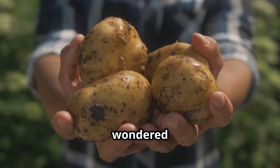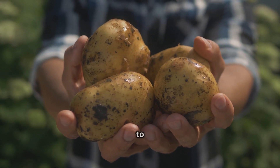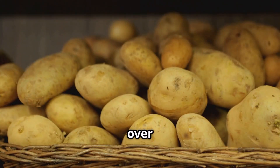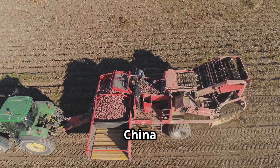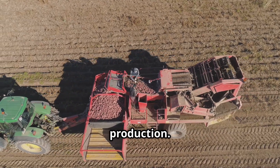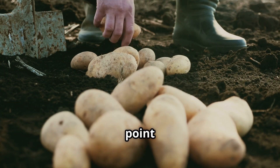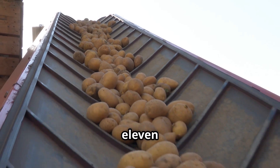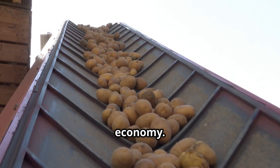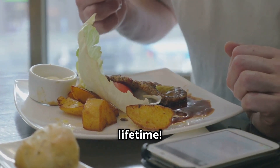Have you ever wondered how potatoes, one of the world's most beloved foods, make their way from the farm to your plate? Every year over 300 million tons of potatoes are consumed globally, with China and the United States leading in production. American farmers produce a staggering 44.1 million tons of potatoes annually, contributing around 11 billion dollars to the economy. The average American will consume about 4.5 metric tons of potatoes in their lifetime.